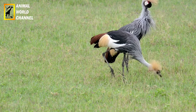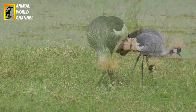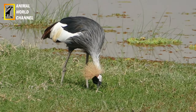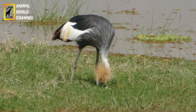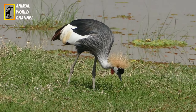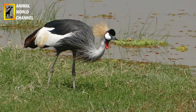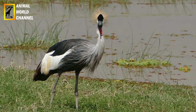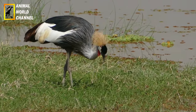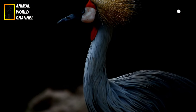Apparence générale : la couronnée d'Afrique est un aigle de grande taille, mesurant environ 80 à 90 cm de longueur et avec une envergure d'aile d'environ 1,8 à 2 m. Les mâles et les femelles ont une apparence similaire. Le plumage de la couronnée d'Afrique est principalement brun foncé.